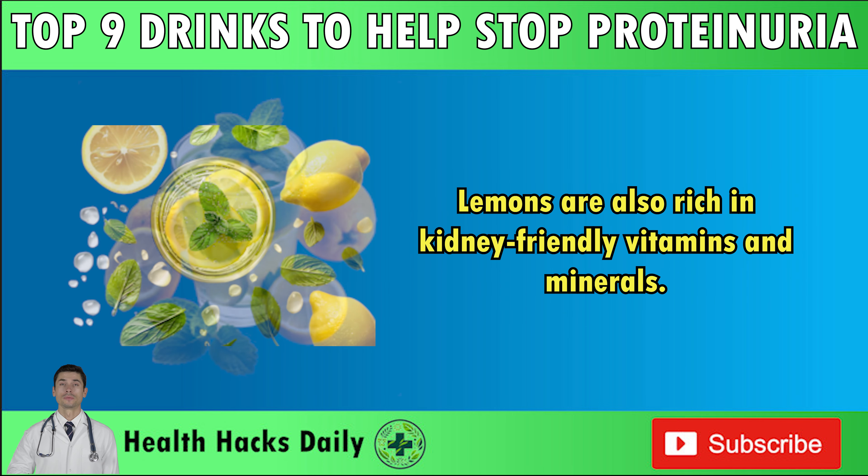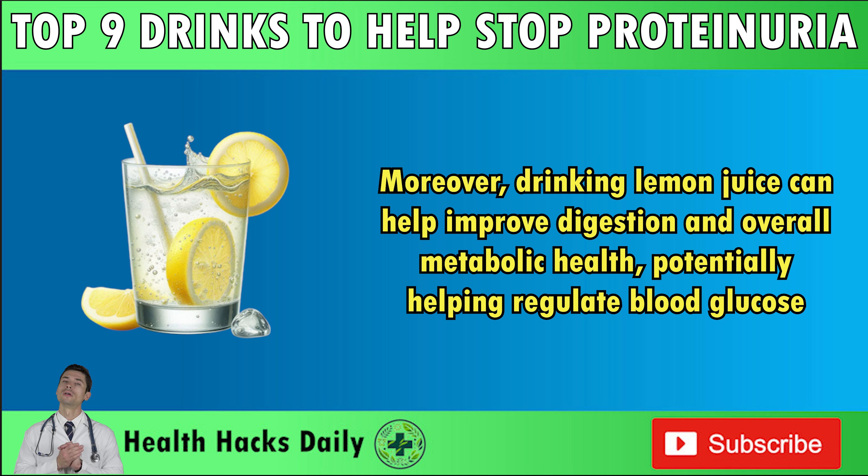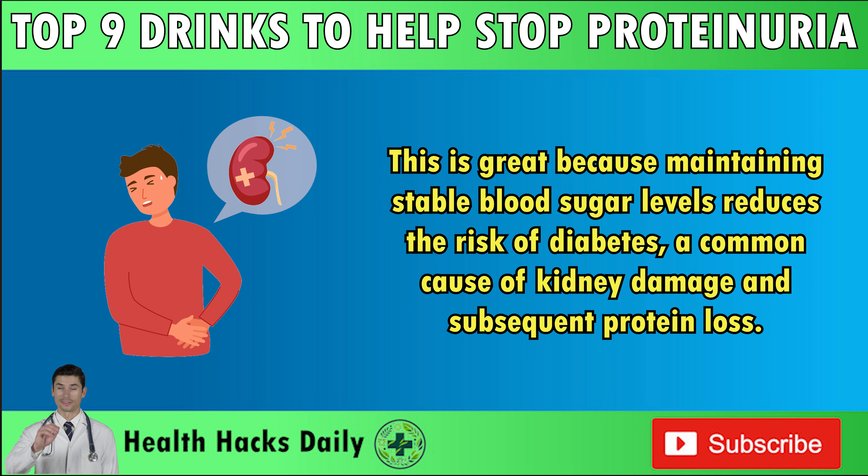Number 6: Lemon Water. Lemons are also rich in kidney-friendly vitamins and minerals. Lemon contains potassium, a mineral that helps regulate blood pressure by balancing the amount of sodium in the body. This can help protect the kidney's filtering units and reduce protein leakage into the urine. Moreover, drinking lemon juice can help improve digestion and overall metabolic health, potentially helping regulate blood glucose. This is great because maintaining stable blood sugar levels reduces the risk of diabetes, a common cause of kidney damage and subsequent protein loss.